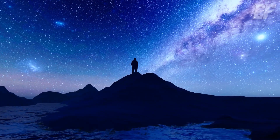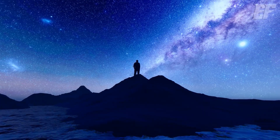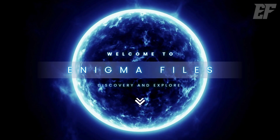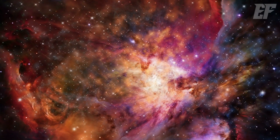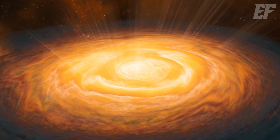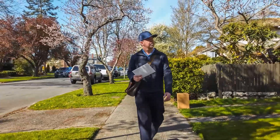I think everyone at least once in their life has wondered: how vast is the universe? What lies beyond it? Welcome to Enigma Files. Today, we'll delve into these questions and explore the size of the universe. Before discussing how big the universe is, let's consider another question first: what's our address in the universe?